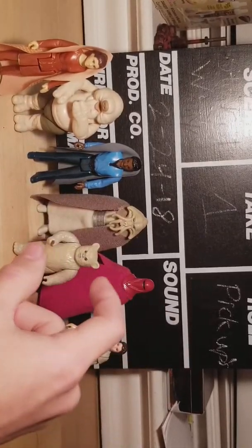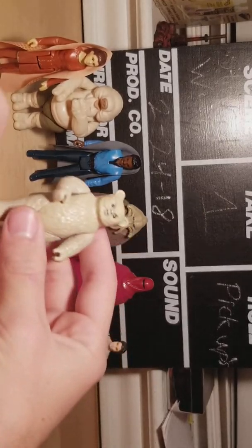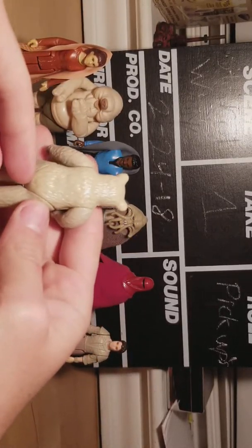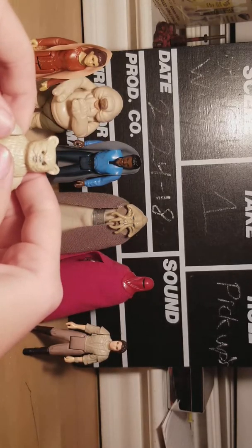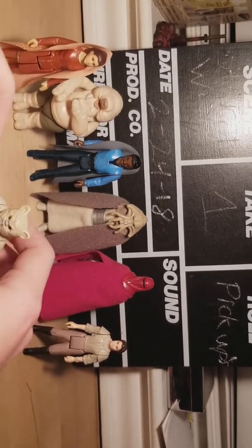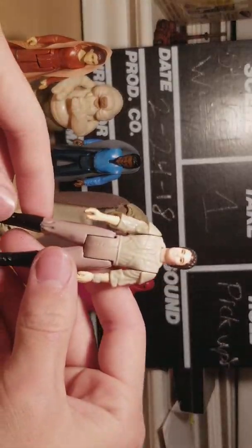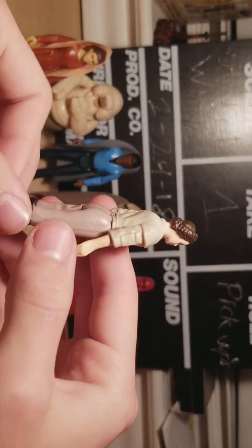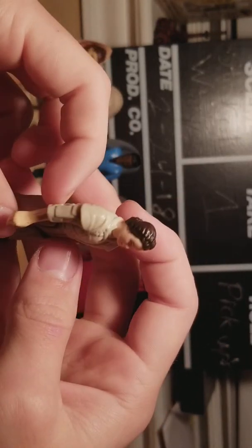Right now I'm still trying to complete my first set. I picked up one of the Last 17 Ewoks I didn't have, and I got Endor Leia — just her, none of her outfit. I got a good deal on her and her paint is really nice.